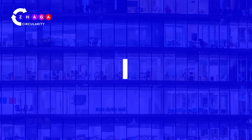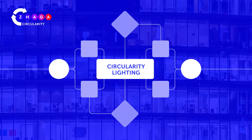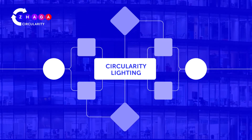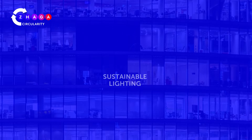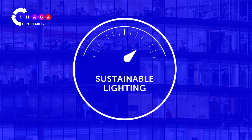In the lighting industry, we use the term circularity lighting for a market framework with products and systems that support the aims of the circular economy through enhanced service stability. Sustainable lighting is a more general term and additionally focuses on energy efficiency.